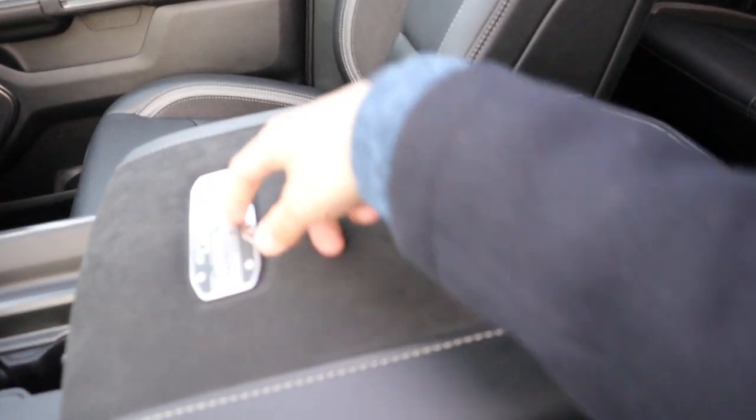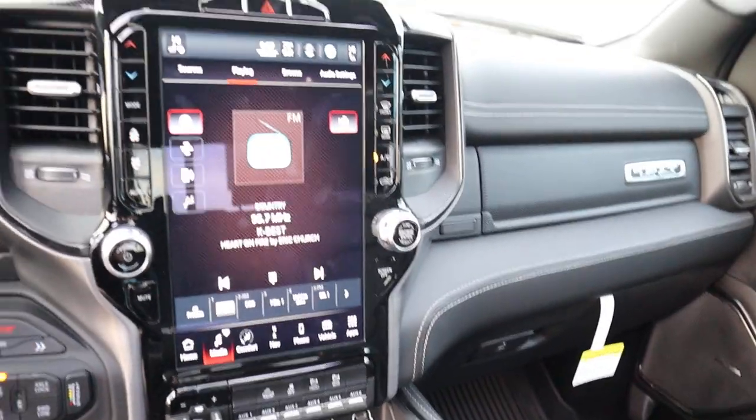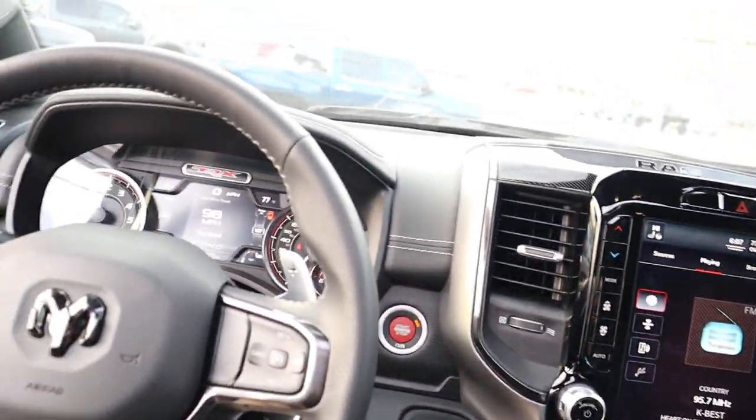Got the badge with your VIN number on here. 4x4 all the time.